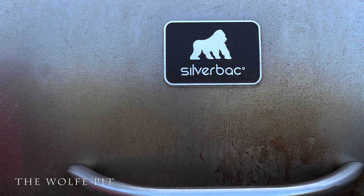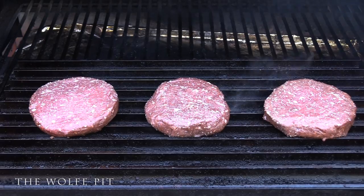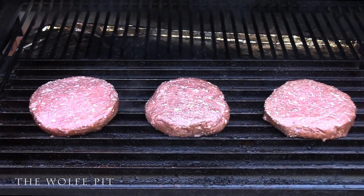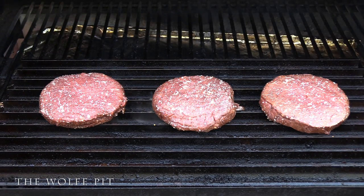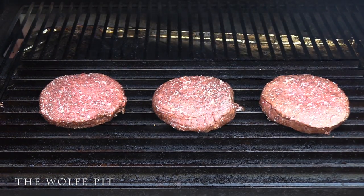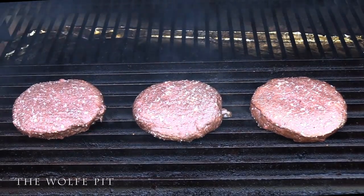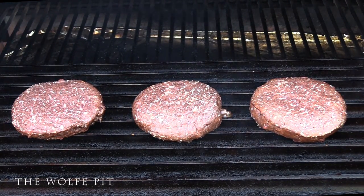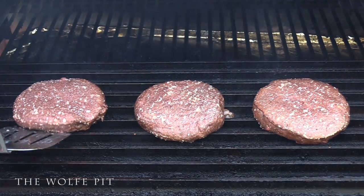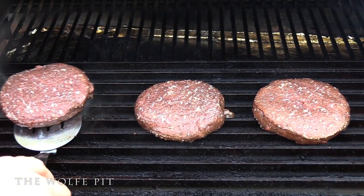Just cook these burgers like you would prime beef. After the one and a half minutes, give them the optional quarter turn for the hash marks — for visual purposes only. It doesn't make them taste better, but it does make them look better. They say you eat with your eyes first, so if it looks good, you're off to a good start. Then close the lid and let them go for another one and a half minutes. After cooking for a total of three minutes on the first side, give them a flip. And as you can see, the lovely Mrs. Wolfpitt wanted to get involved in this video — I like when she cooks with me, because that way if the food turns out bad, I can blame it on her.